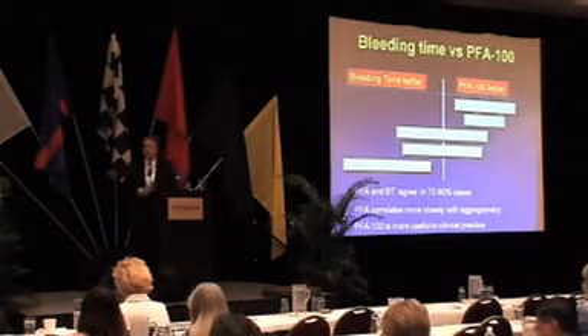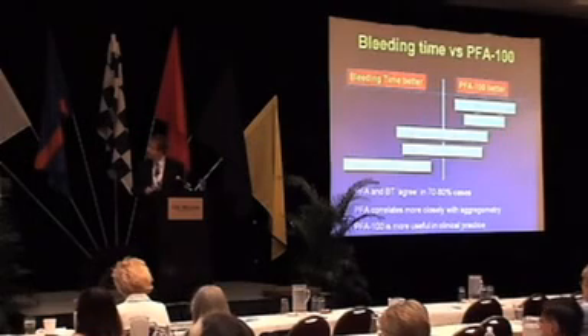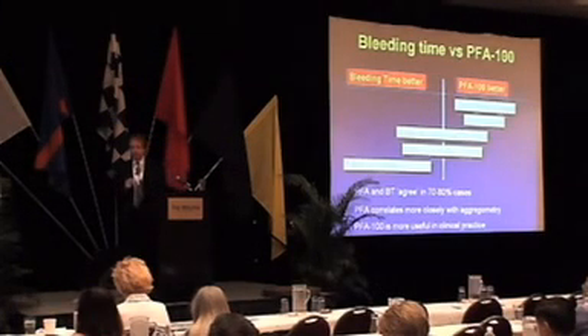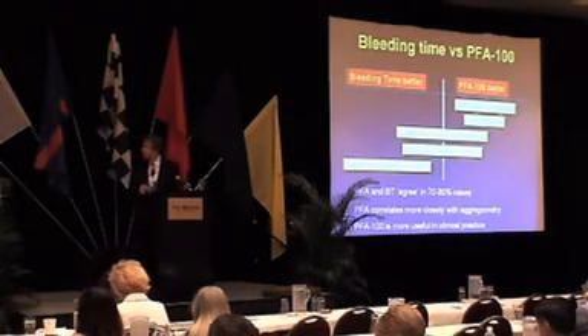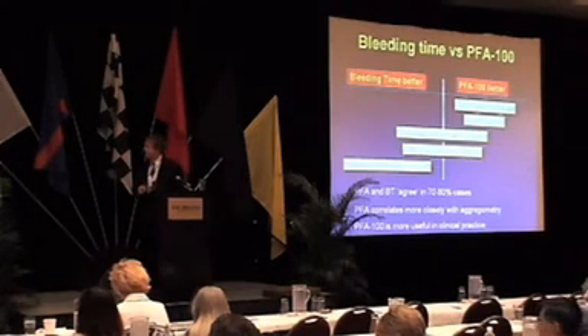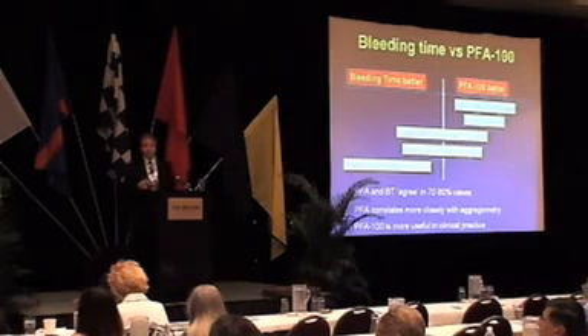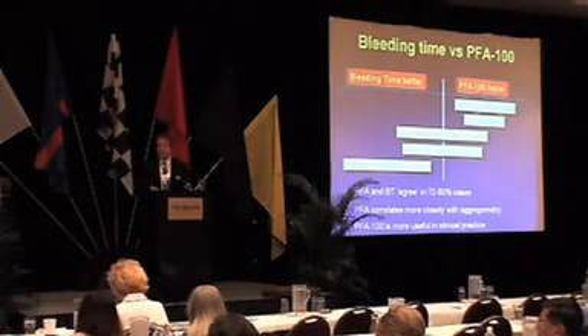To summarize the different things the PFA has been used for: the PFA comes out on top in terms of screening for von Willebrand's disease and screening for aspirin. The two tests — bleeding time and PFA — are about the same for detection of congenital platelet function disorders. They're about the same when comparing the epinephrine cartridge for detection of secretion defects, but the bleeding time is probably better than the ADP cartridge in the detection of a secretion defect.